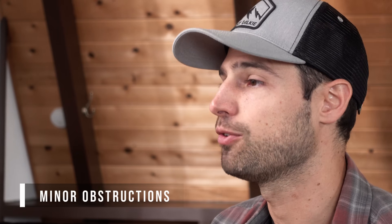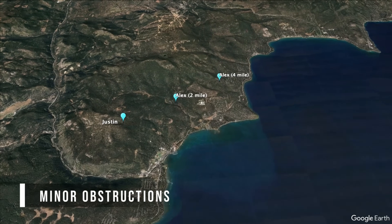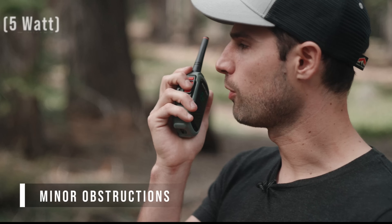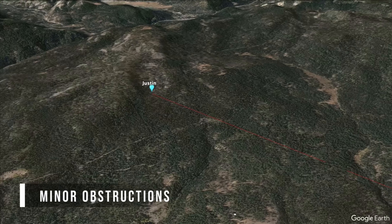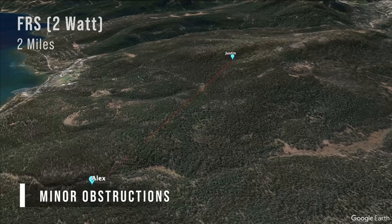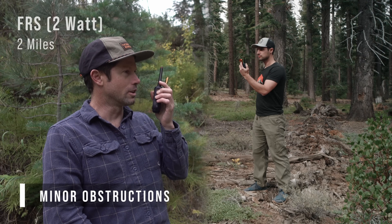We tested the radios in a forest with rolling hills, first at two miles apart. [Justin]: "Checking in just around two miles now. Pretty heavily forested here. You sound super good at this distance." Alex then switched to the FRS mountain radio. [Justin]: "Yeah, you sound pretty good on the mountain radio too, but definitely a little lower quality."